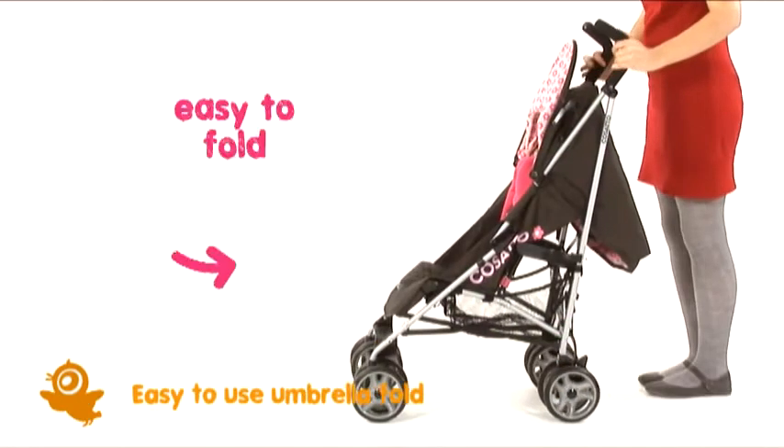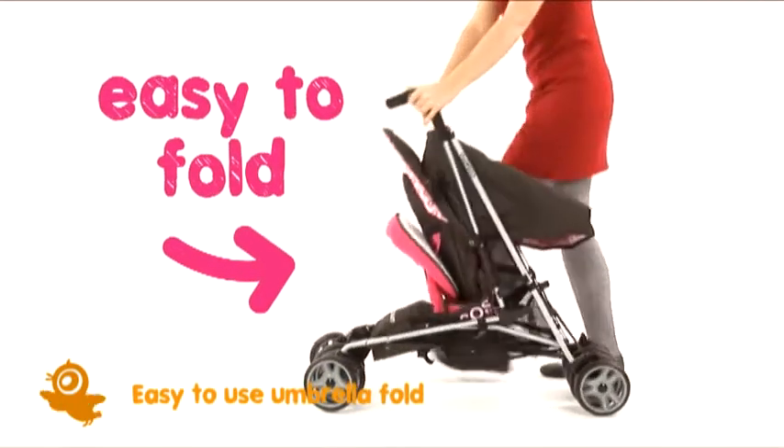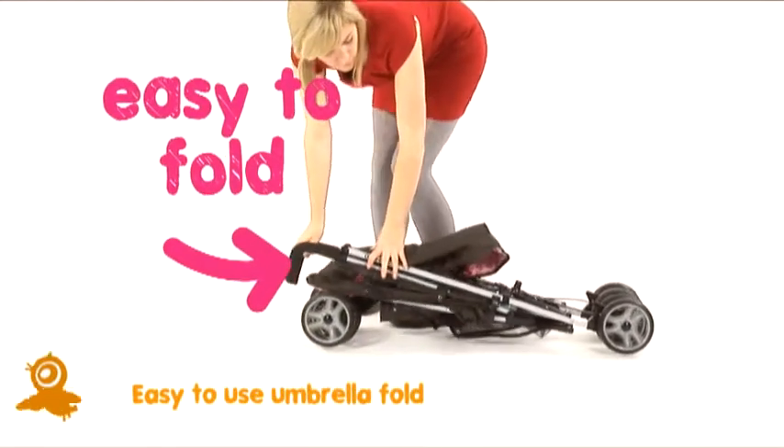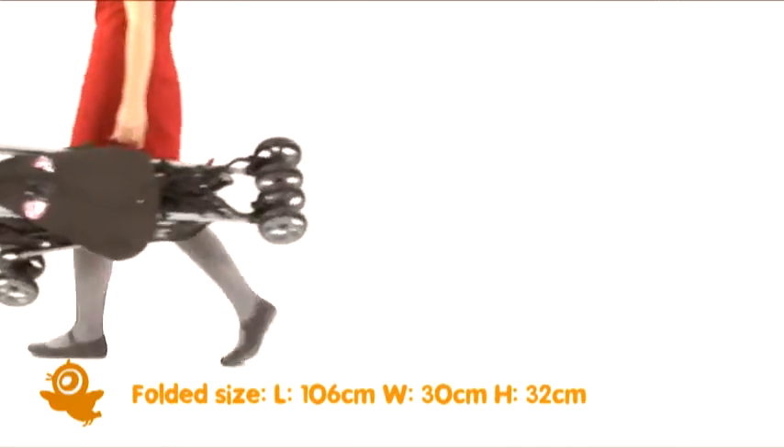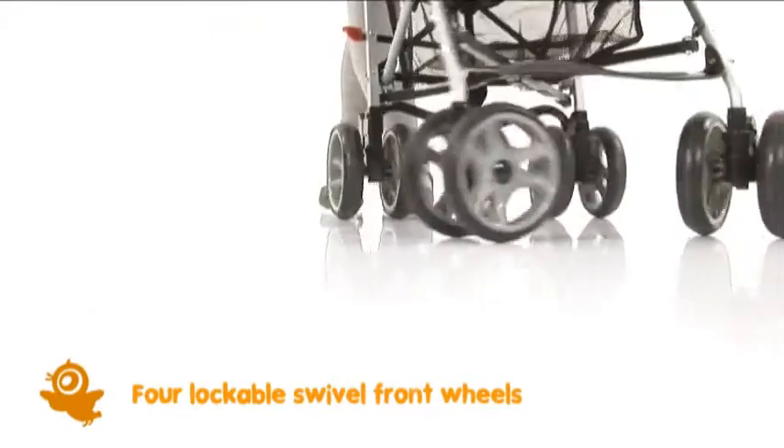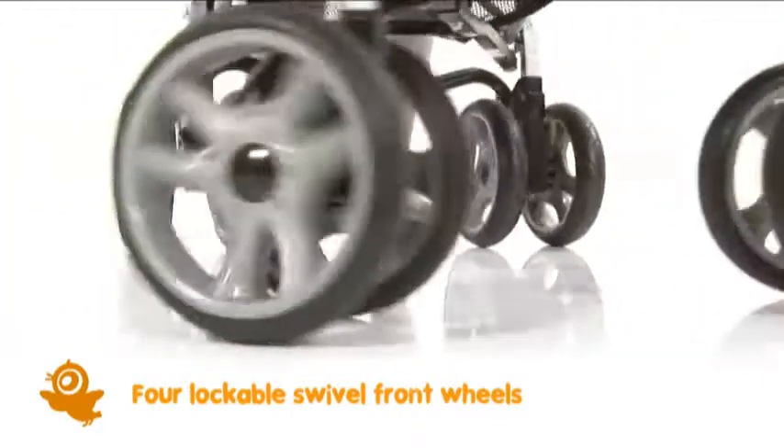Take a look and see how easy it is to fold. It's compact and super lightweight too. The handy autolock keeps it that way. Little things can make an awfully big difference. Lockable swivel front wheels mean it's super easy to steer too.